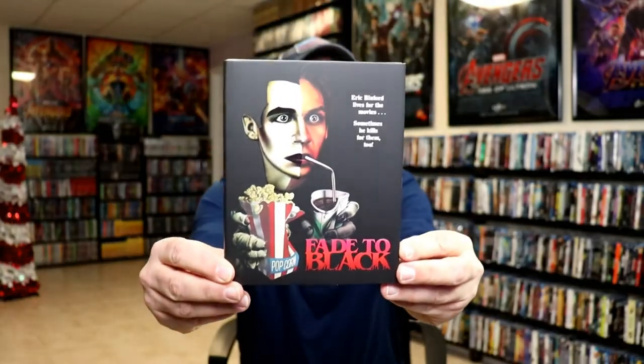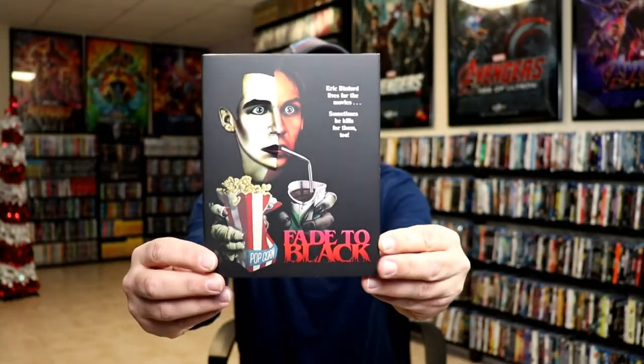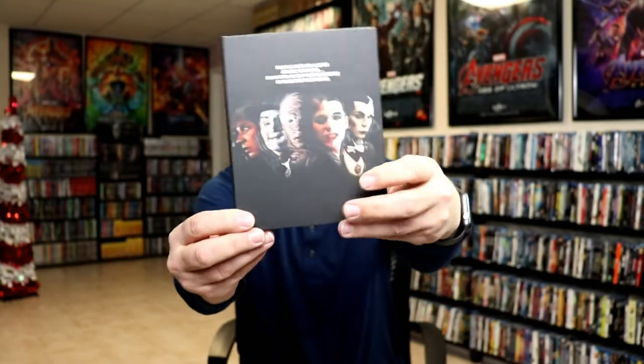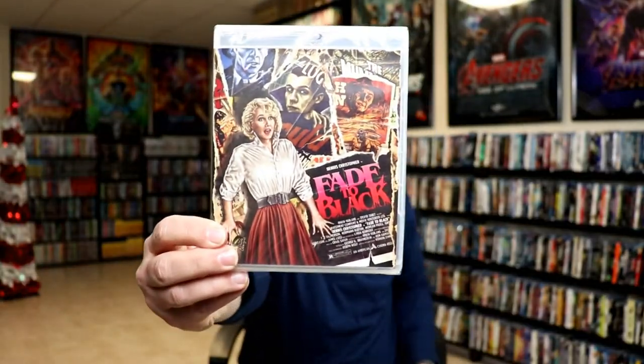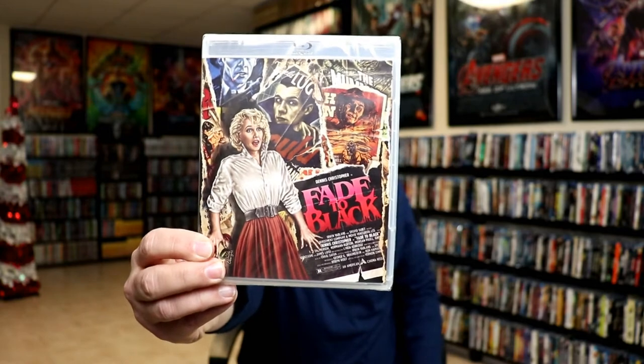First up, I got Fade to Black — really nice looking slip on this one with embossing. Here's the back, and here's the actual Blu-ray. Really nice looking artwork. I'm going to try to take really good care of these.